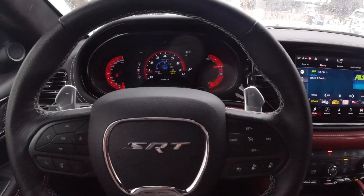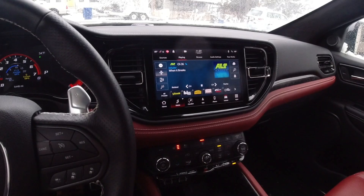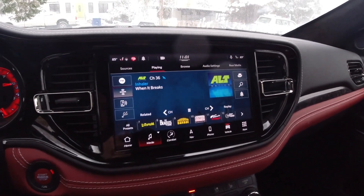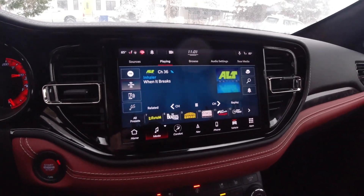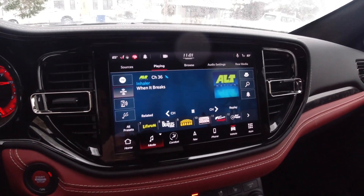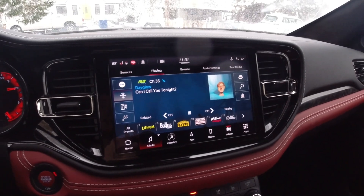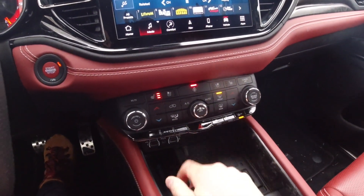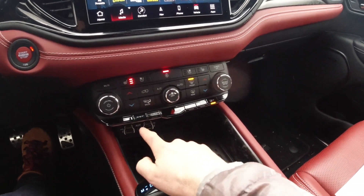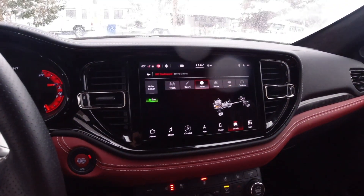The front passenger area is actually pretty nice. They updated the interior of the Durango for 2021, so now you get this Uconnect 5 infotainment system. It looks pretty good — it's a gloss finish and a big screen. I found it to be a little bit laggy and the screen itself is a little busy, but as far as infotainment setups go, this one is about as modern as you could ask for. The switchgear actually feels pretty good. This one has a heated steering wheel and heated seats. There are some fun buttons down here — this is the SRT button that brings up the different drive modes. Right now we are in auto mode.